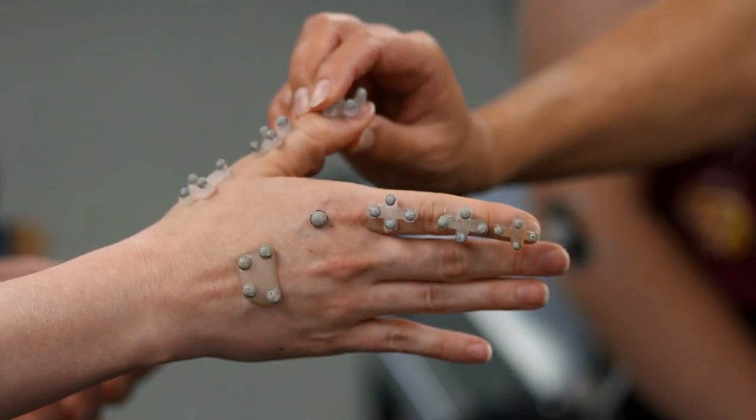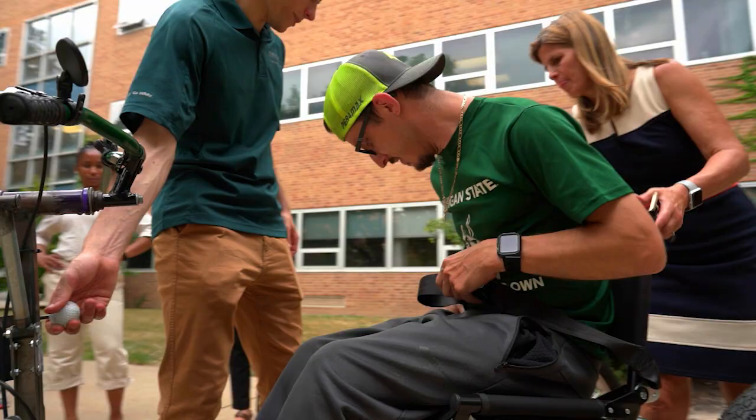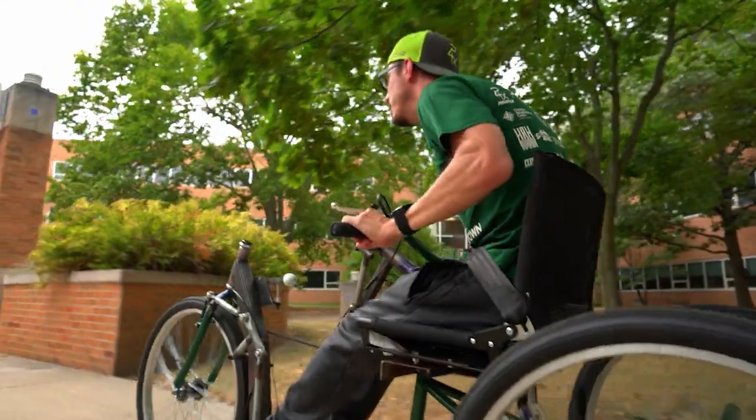Whether it be if they want to go dancing, or if they want to play a sport, if they want to write something, or if they want to do a particular job that they can't do in their current equipment — I'd like to see them be able to do that in equipment that we might be able to design for them.